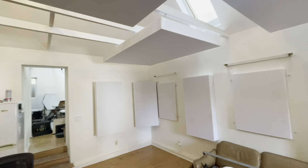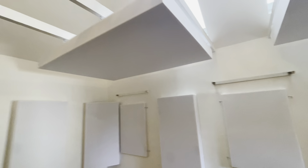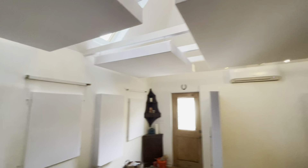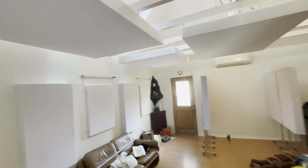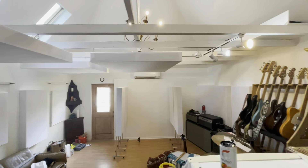We got these panels in between, and check out the top — we got three clouds: two 4x6 and one 4x4. Let me give you a review here: got the 4x4 up there, a 4x6, and a 4x6. Boom, that's it.